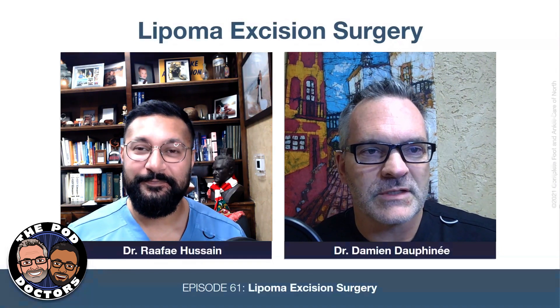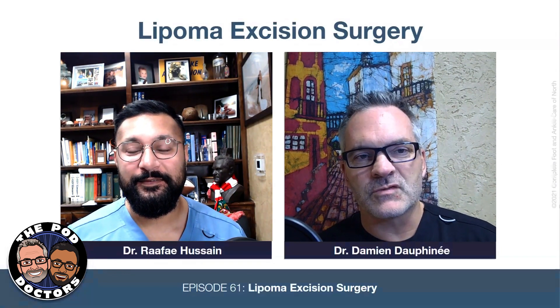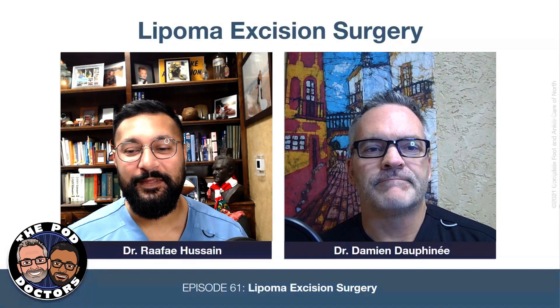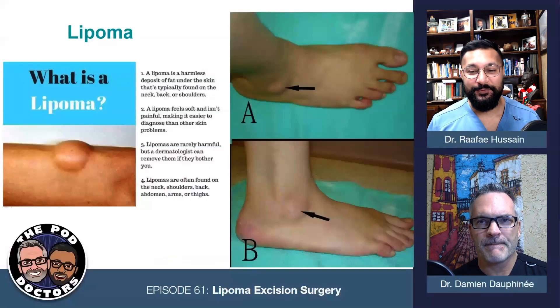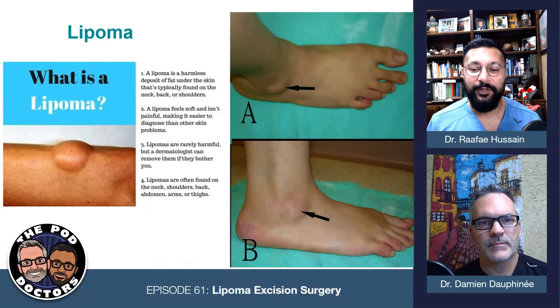We've got a nice case here on a lipoma excision that I think is kind of cool. In general, you can think of this in terms of any sort of soft tissue lesion that's causing pain in the foot and ankle — lipomas are not uncommon. They're little soft tissue masses, usually benign, little fatty nodules that kind of form. In the foot and ankle space, we don't see too many.